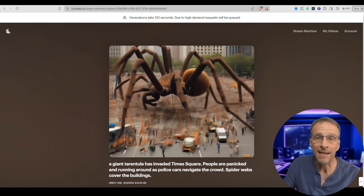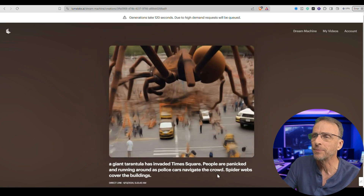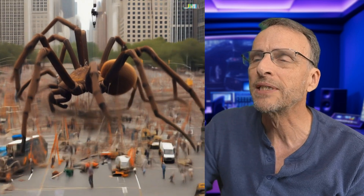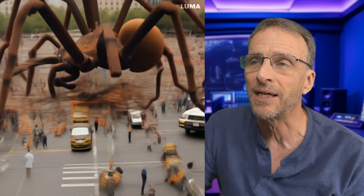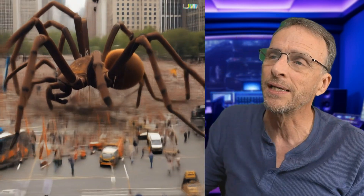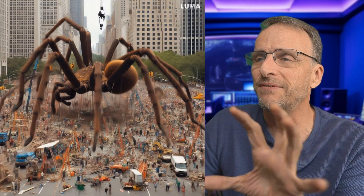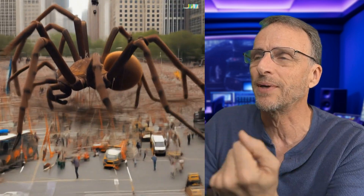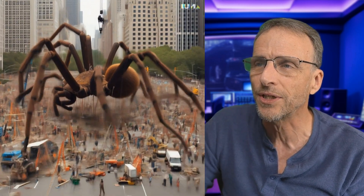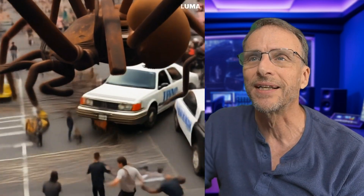This was an image I created, I think in Foc.us. The prompt was: 'A giant tarantula has invaded Times Square. People are panicked and running around as police cars navigate the crowd. Spider webs cover the buildings.' I don't really see spider webs covering the building, but this is an example of the object just sort of gliding along. We suddenly change perspectives and things get odd sizes — we have this giant police car. Just missed that guy — it just grazed his stomach. Interesting, but not as coherent as I would have liked.